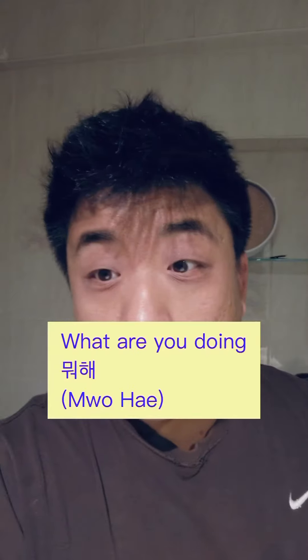And before answering that, how do you ask 'What am I doing now?' That's 뭐 해? And the formal speech version is 뭐 해요?